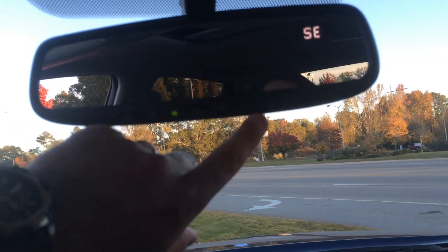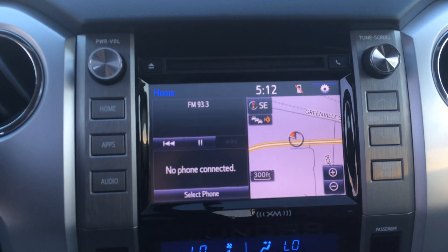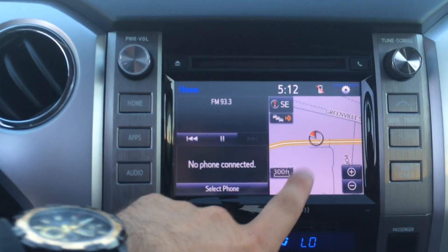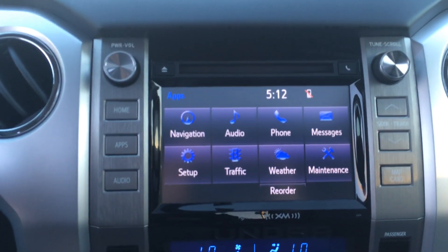You've got a full moon roof with controls right there. You've got a three-button HomeLink garage door opener with auto dimming and a compass. Full touch screen here with AM, FM, CD, and satellite radio. You also have navigation, traffic, weather, sports, stocks, fuel prices — all kinds of cool functionality pairing up with your phone.